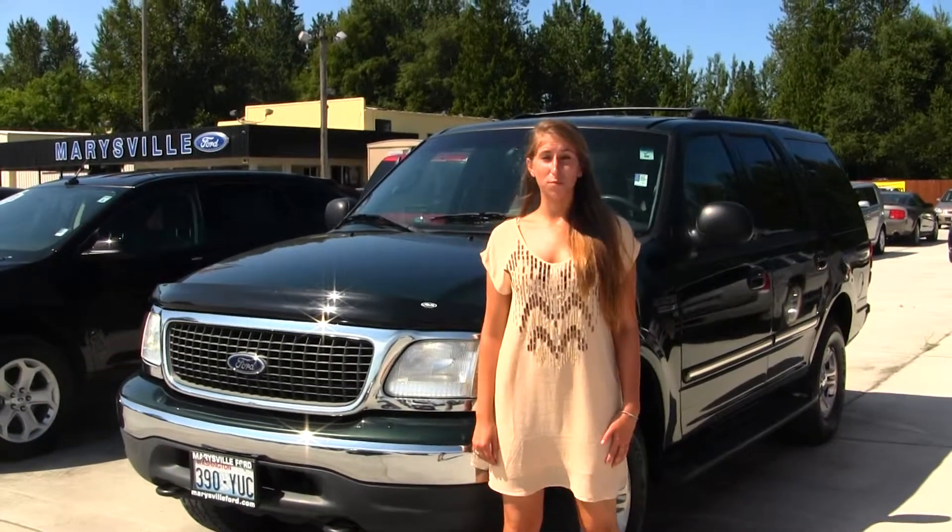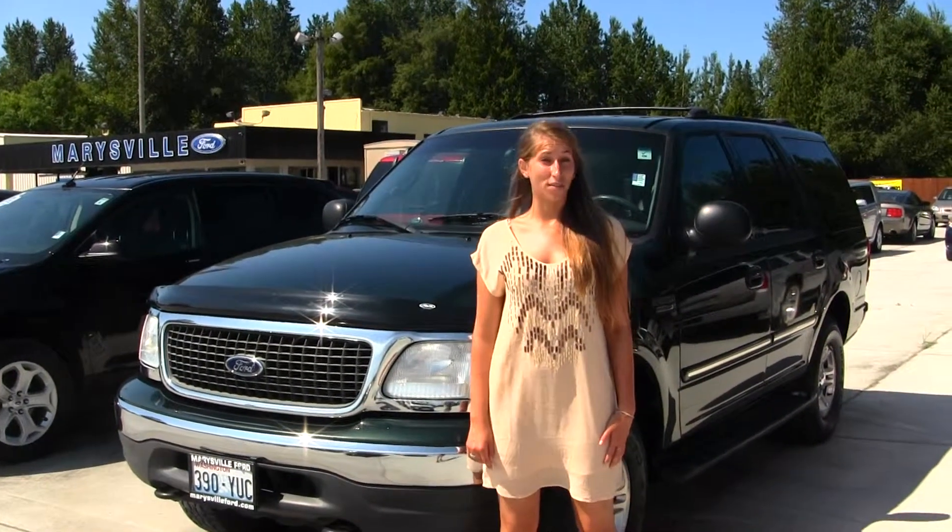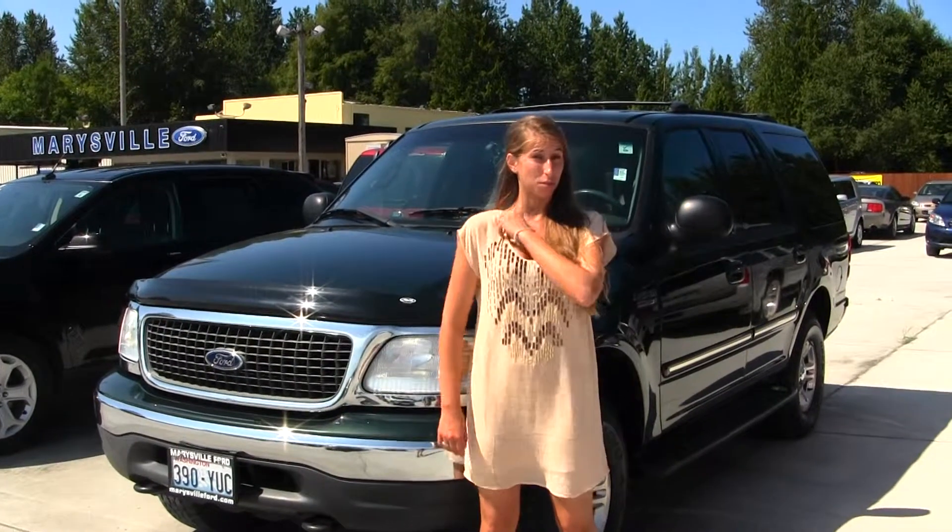Hi, this is Chelsea. Today I'm at Marysville Ford, located off I-5 at the corner of 136th on Smoky Point Boulevard.